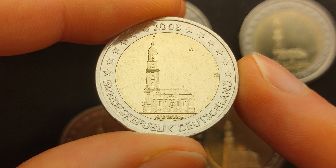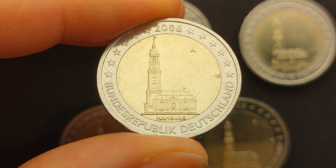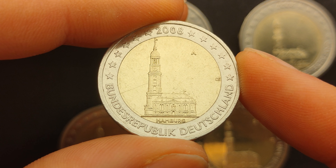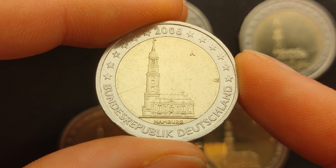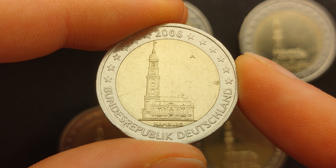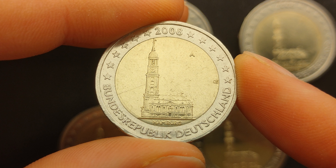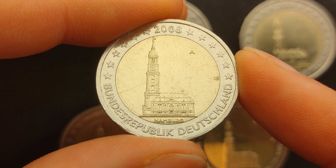Today we take a closer look at the commemorative 2 euro coin from 2008 of the German Federal State Series, also known as the Bundesländer Series. Germany started this commemorative coin series in 2006 to pay tribute to the 16 states of the Federal Republic of Germany. The year in which a state is honored in this series coincides with that state's presidency of the Bundesrat, which lasts one year and starts at the 1st of November.